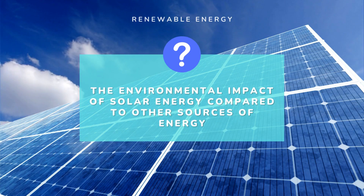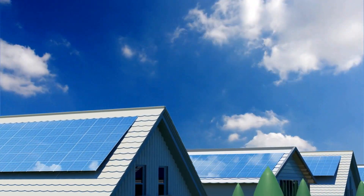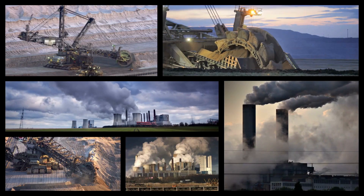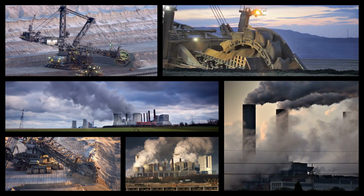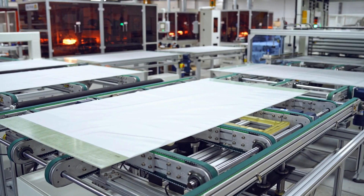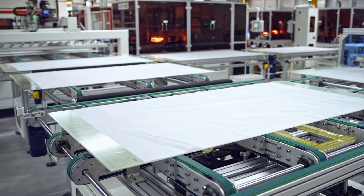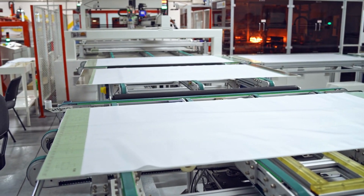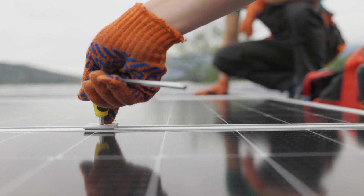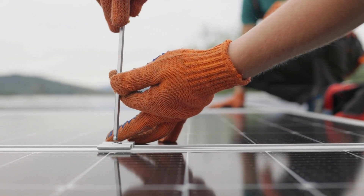Solar energy has a much lower environmental impact than fossil fuels, as it does not produce greenhouse gas emissions or other pollutants. However, there are some environmental concerns associated with the manufacturing and disposal of solar panels, such as the use of toxic chemicals and the potential for waste contamination. Overall, though, solar energy is considered to be a much cleaner and more sustainable energy source than fossil fuels.